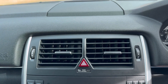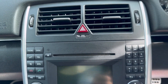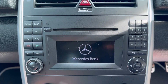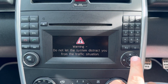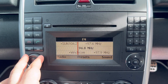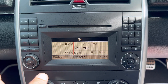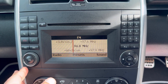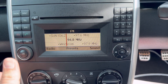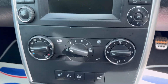Moving to the centre console: you've got two air vents on each side with hazard lights in the middle. Down here is the radio — press on, turn it on — that works absolutely fine. There's also Bluetooth connectivity to your phone. Everything works exactly as it should.